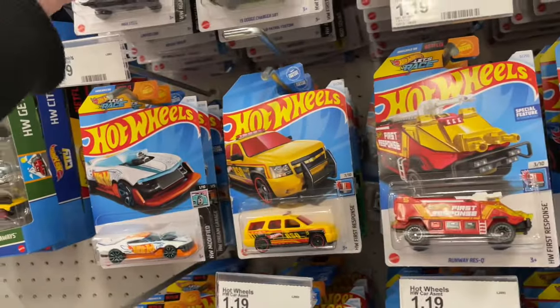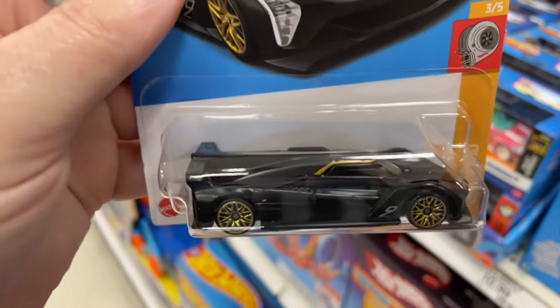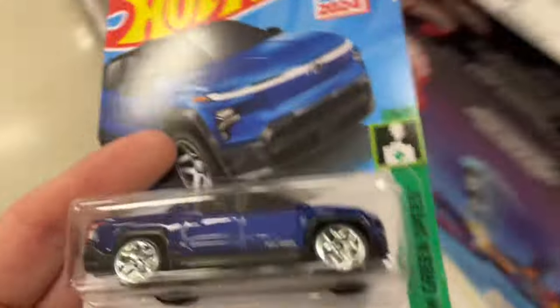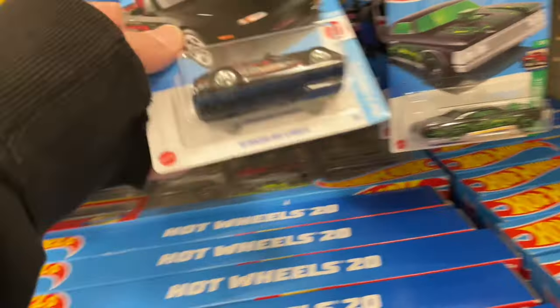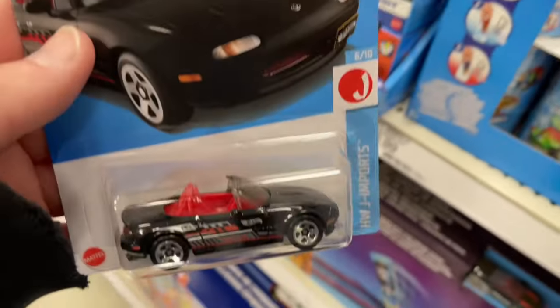That's nice, and there's the Caddy — oh my god, Cadillac Project GTP Hypercar! That's a new one, new for 2024. Taking those two and the EV. Let me see the MX Miata — yeah, let's get that one.